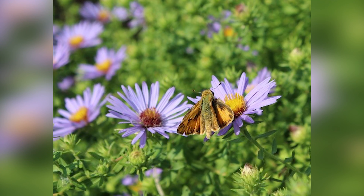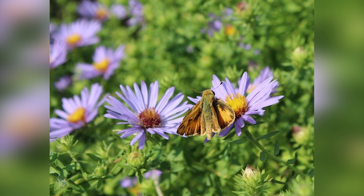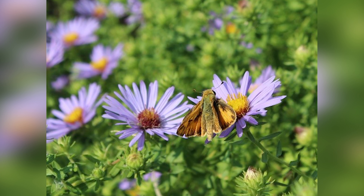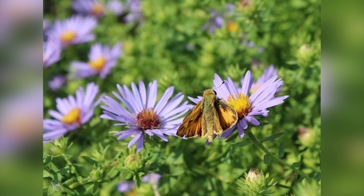In this picture, a pex skipper moth is resting on aster flowers. Do you notice how much smaller the wings are compared to the monarch's wings in the previous picture? The moth's antennae are much shorter too.